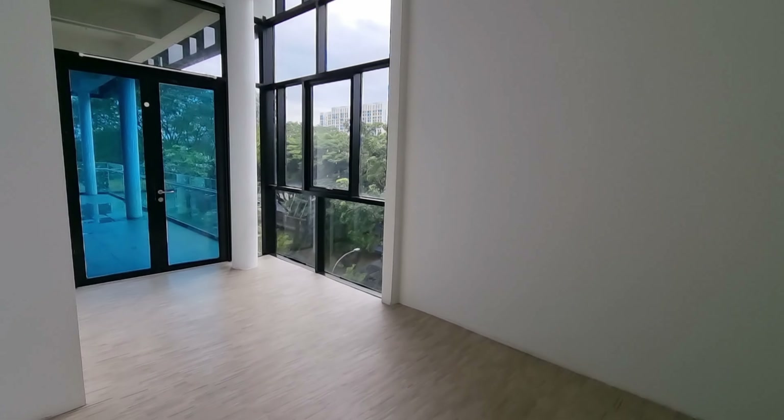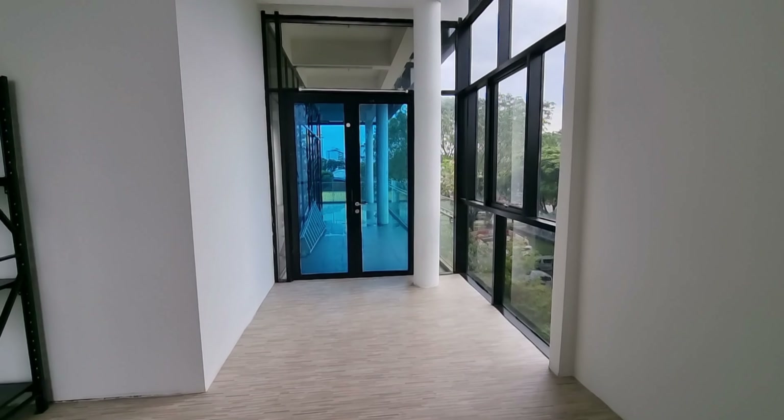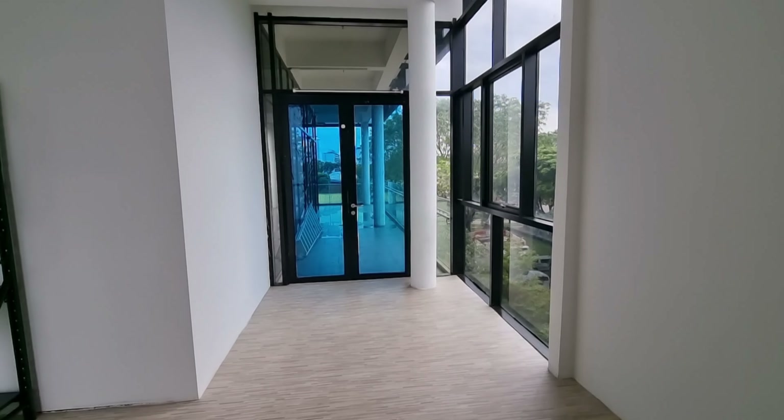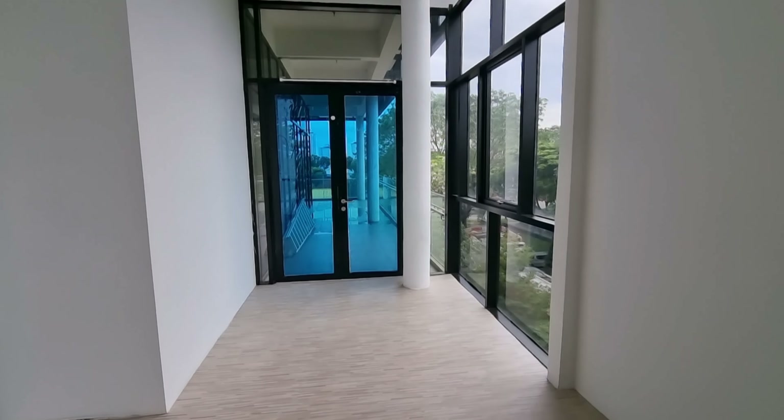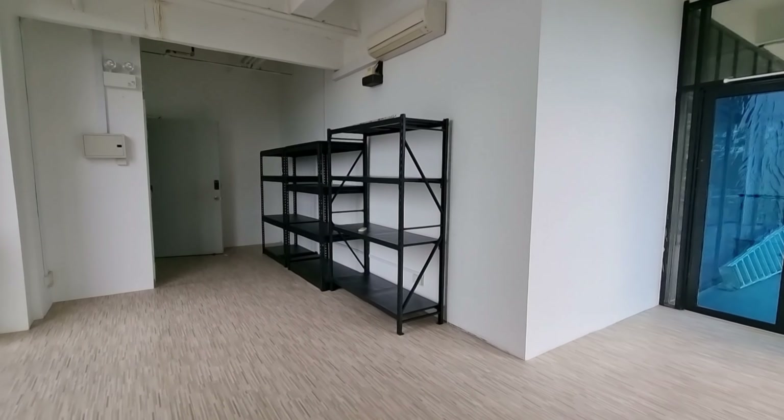I'm actually quite sad to say goodbye to this unit and Eunos — 72 Eunos Avenue 7. I wish the next tenant all the best taking over the unit.